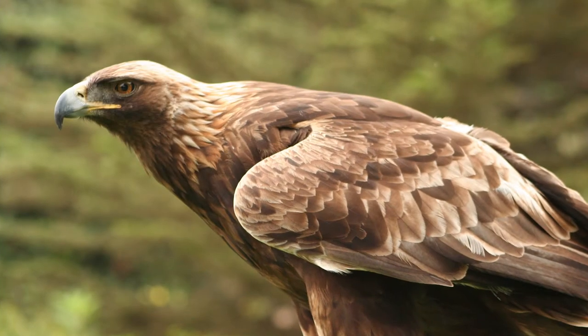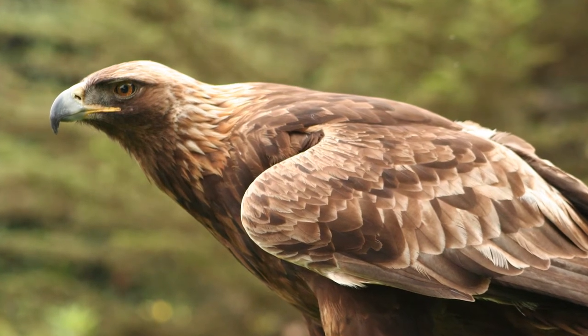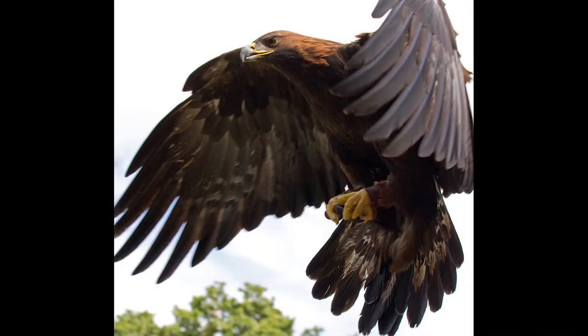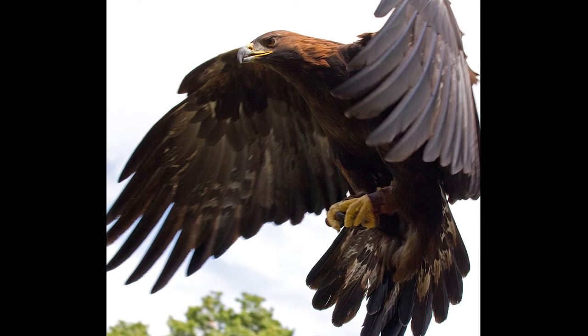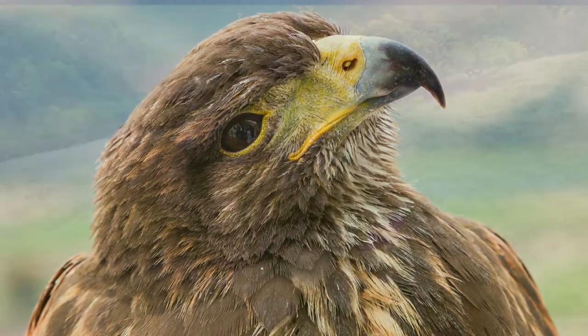The grasslands around Mount Diablo are home to the densest population of golden eagles on the planet. In most parts of the United States, golden eagles are rare, but there are 45 nesting pairs in the Mount Diablo region.